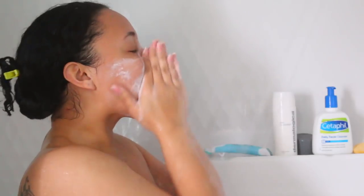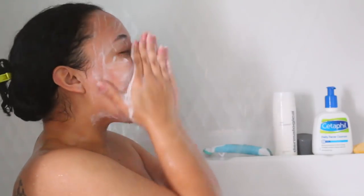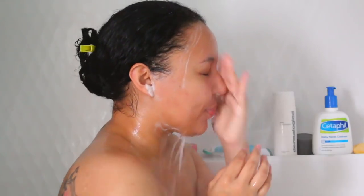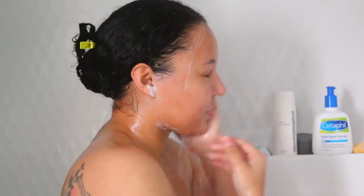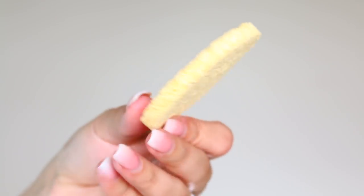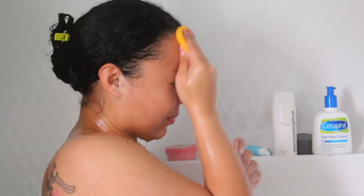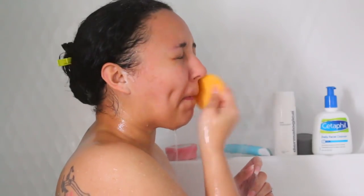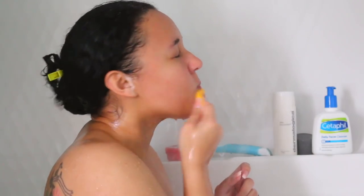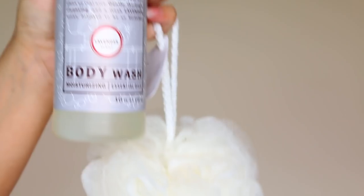My nighttime skincare is a lot more in-depth than my daytime. Right now I'm exfoliating, which is one of my favorite things. I exfoliate not just my face but my body as well — it gets rid of dead skin and makes your skin feel super soft. I definitely do not exfoliate my face every single day, maybe two to three times a week. Then I'll go in with this sponge to make sure I've got everything off and hit my spots where I normally have some acne problems.